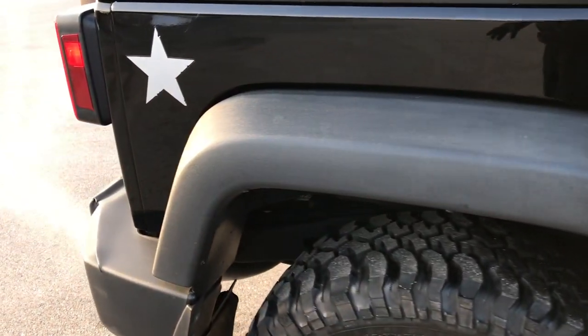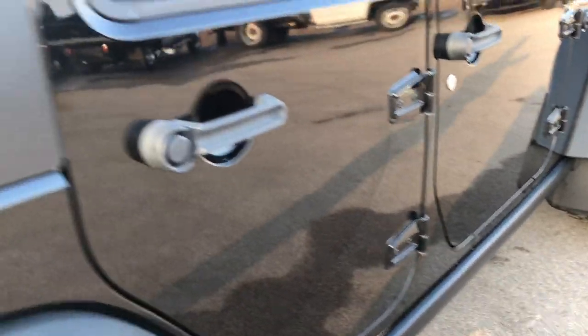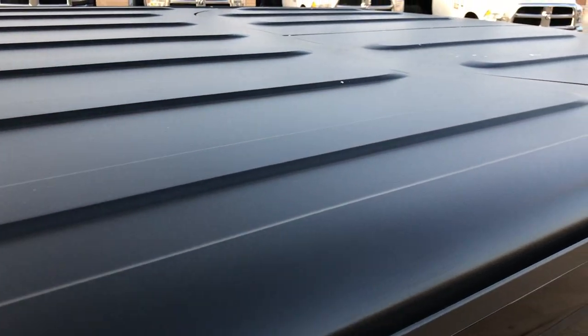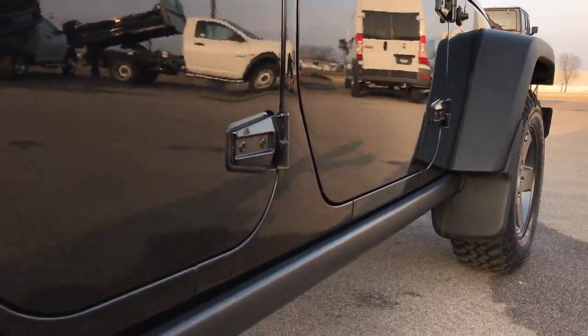Down this side of the vehicle, very, very clean. You can see just how glass-like and mirror-like that paint is. We take these HD videos so if you are far away, or even if you're close by and just cannot make the trip down, you can still see the Jeep, hear the Jeep, and have confidence in the vehicle before you even get here.